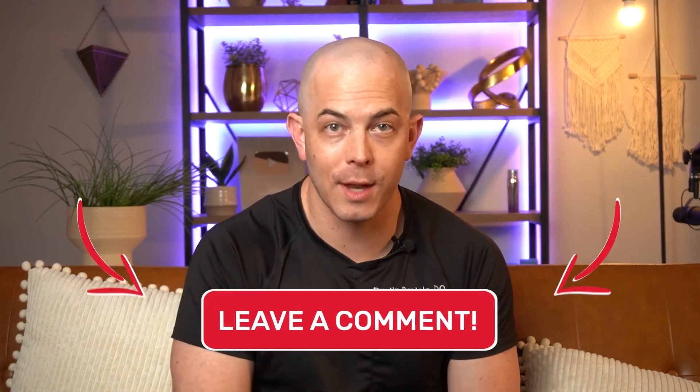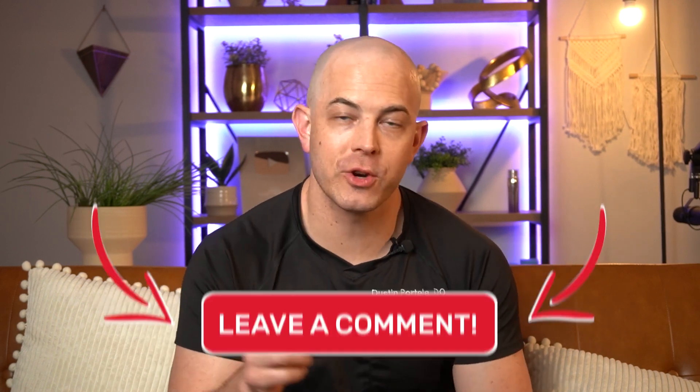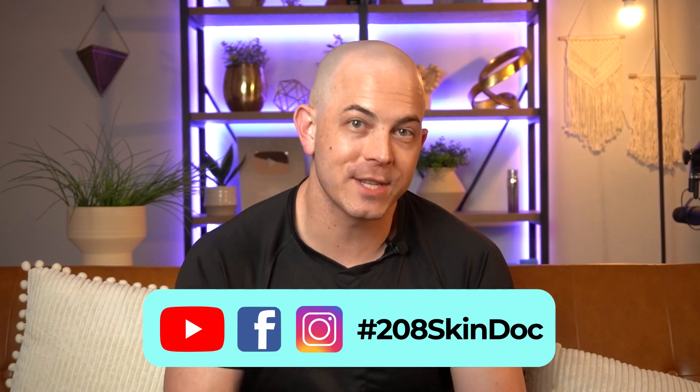I'll share some links to recommended over-the-counter treatments down in the video description. If you have questions about this diagnosis or other things you'd like more information on, be sure to leave that down in the comments below. Thank you for watching — do me a favor and share this video on social media. Be sure to tag me at 208SkinDoc on all social media platforms, and I look forward to seeing you back on the next video.